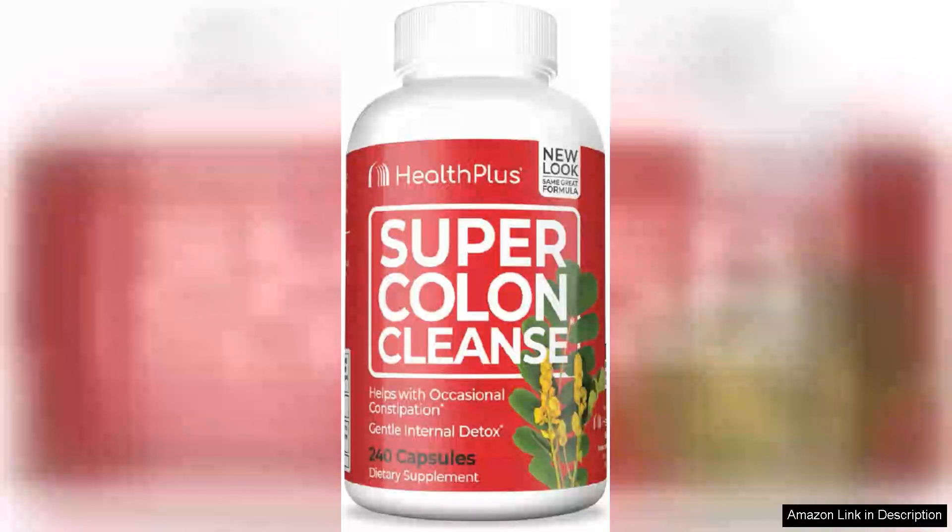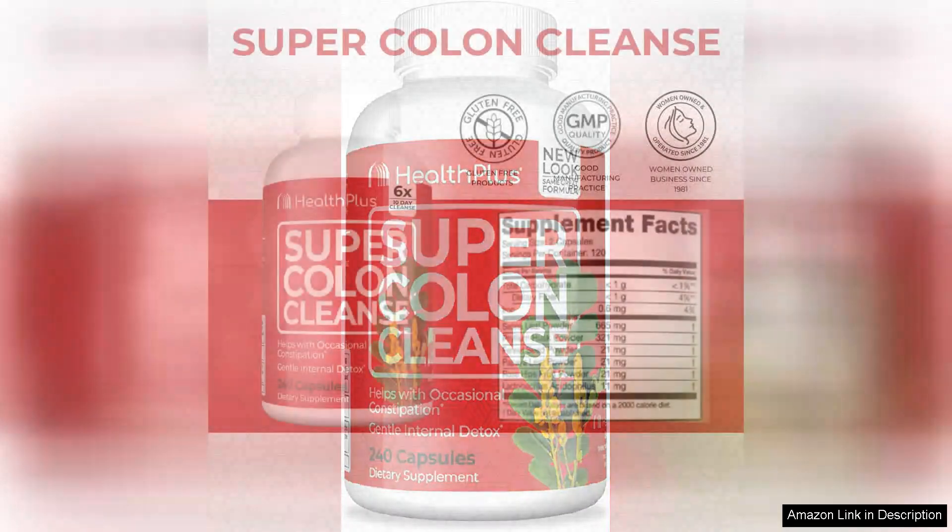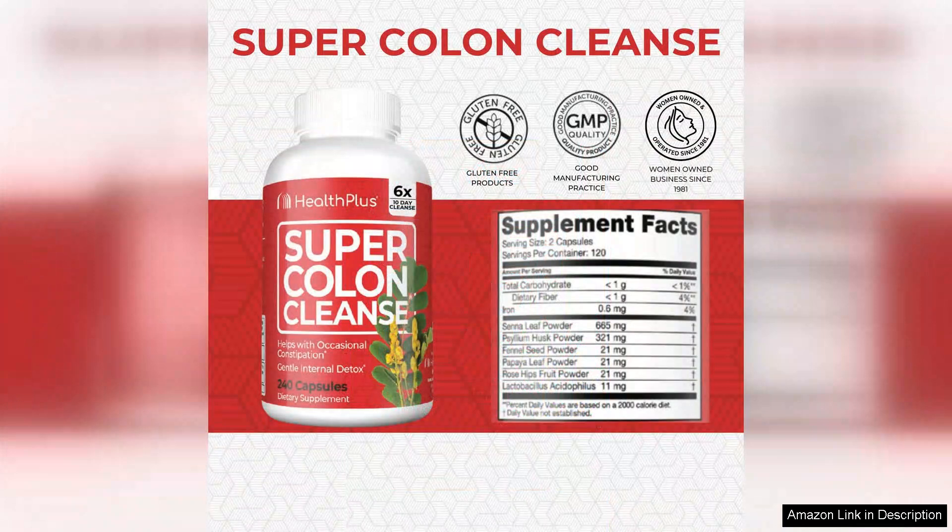Health Plus Super Colon Cleanse 10-Day Gentle Gut Cleanse Detox with Psyllium is a fantastic product for anyone looking to kickstart their digestive health routine. This cleanse is gentle yet effective, making it suitable for those who are new to detoxing or have sensitive stomachs.